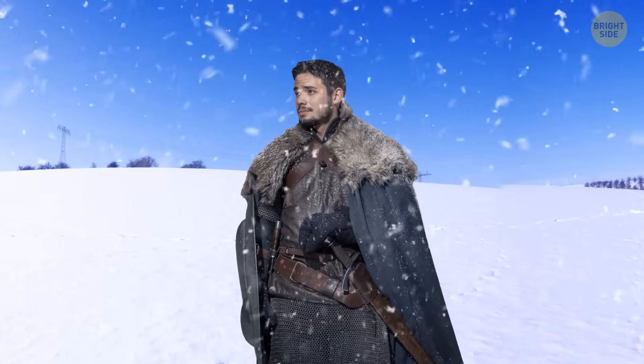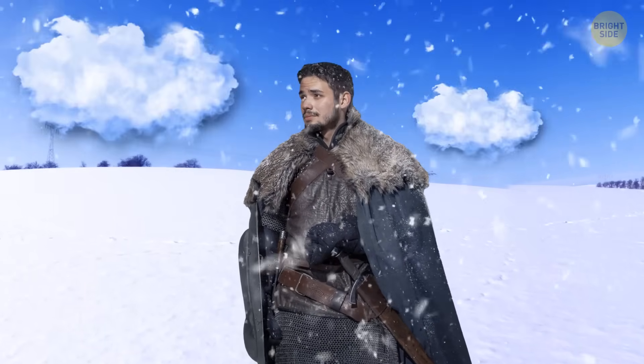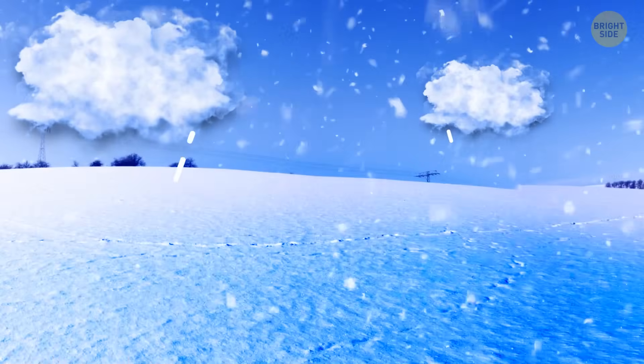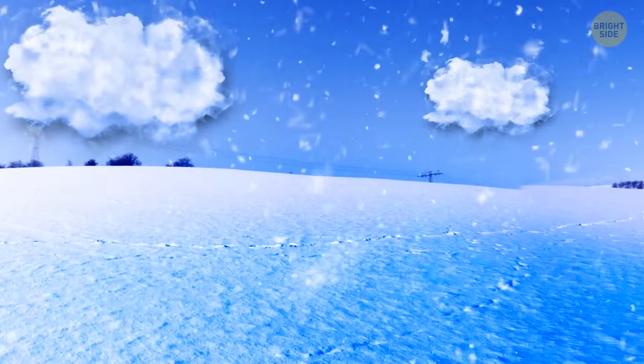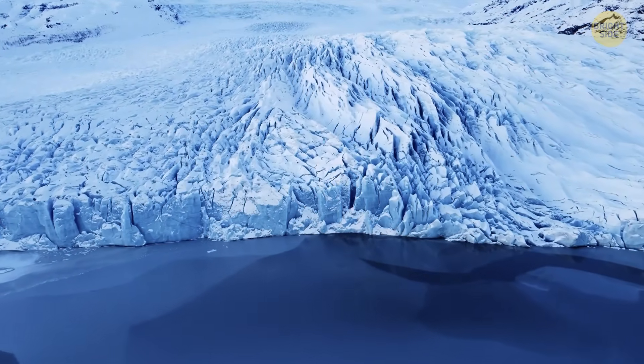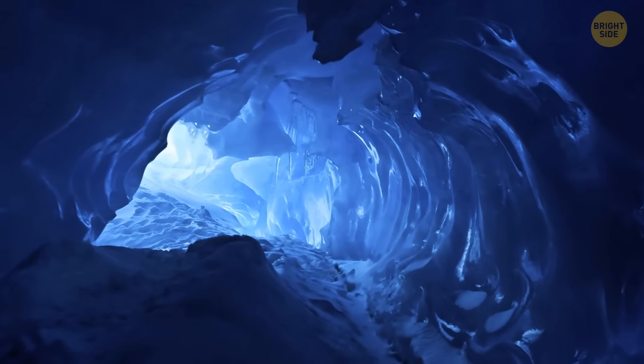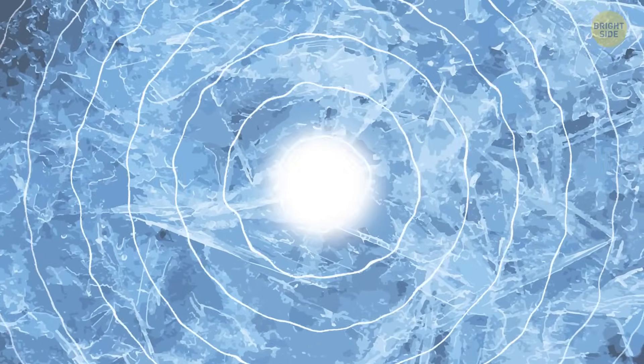Blue-tinted snow is the next one on the list. A cloudy day will create darker shadows. Snow absorbs almost all color wavelengths — it cannot completely absorb blue. The bottom line is that bluish snow forms due to weather conditions. The snowflakes are actually translucent, since they're made up of ice crystals. These crystals reflect light. That's why, in regular cases, snow appears white to our eyes.